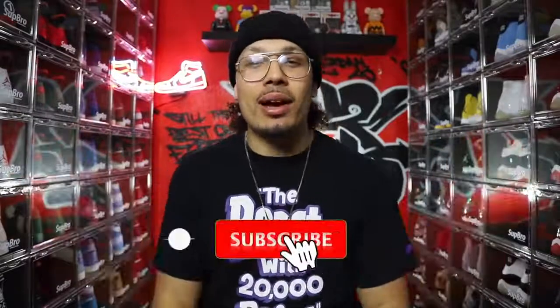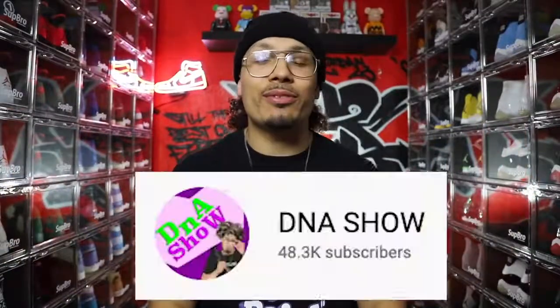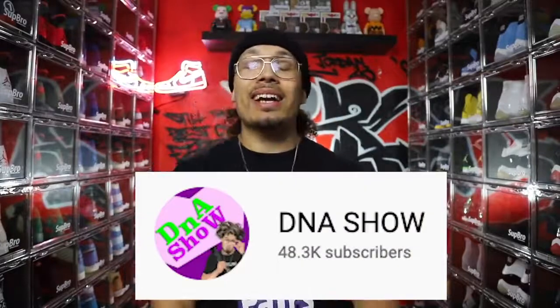Welcome back to the channel. What's up, you guys? How you doing? My name is DJ and this is the DNA Show. If you haven't already, go ahead and hit that subscribe button — join the family. We're growing, oh so close to 50,000 subscribers. Don't forget to hit that like button as well, that helps the algorithm. And I think it's time we get into this video and talk about my top five Air Jordan ones. I put this list together because a lot of people have been posting their top five on Instagram stories and things like that, so I felt it was right to make a video for you guys on YouTube.